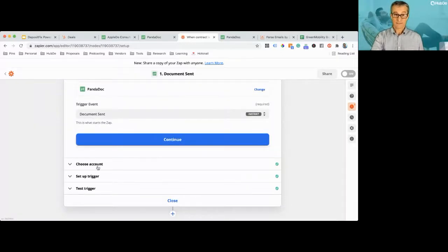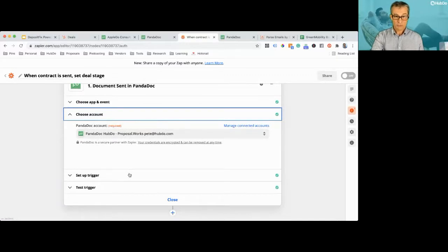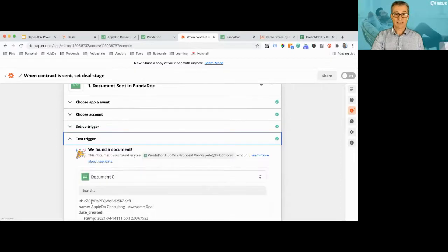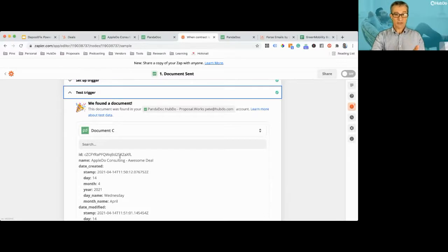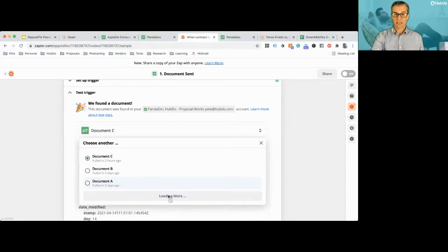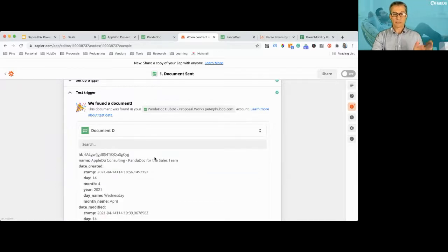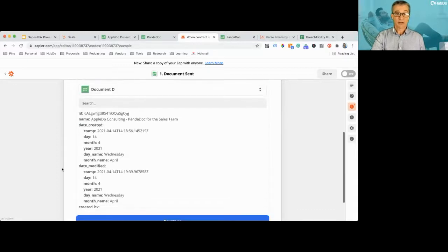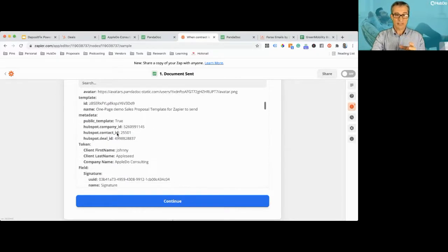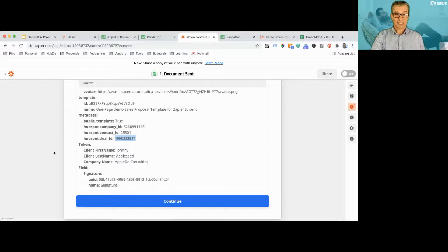I've already told Zapier which PandaDoc account I'm using and which template — that one-page template I send out on this deal. Zapier has found a document. I'm going to tell Zapier to go off and find a more recent document, because the example was from two hours ago. It's found the new document: 'Apple Do Consulting — PandaDoc for the Sales Team' — that's the deal I just did. Zapier can see the contents of that document, including the HubSpot deal ID, which is really important for the next step.